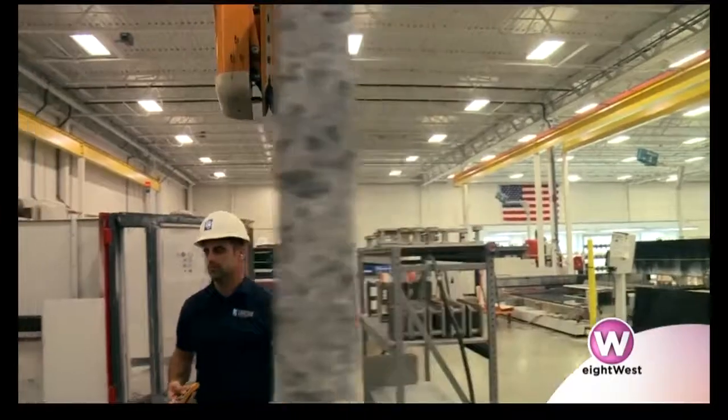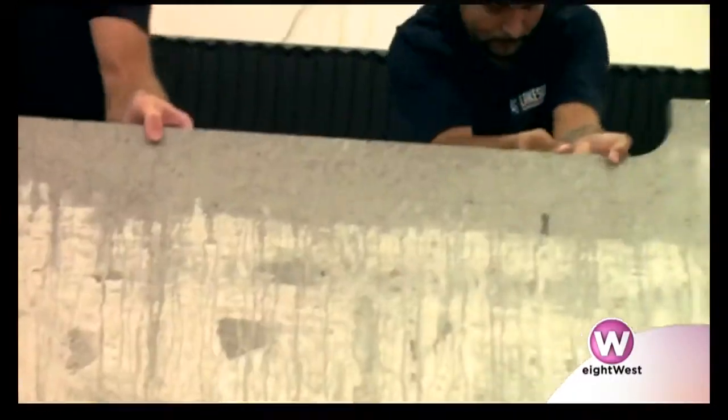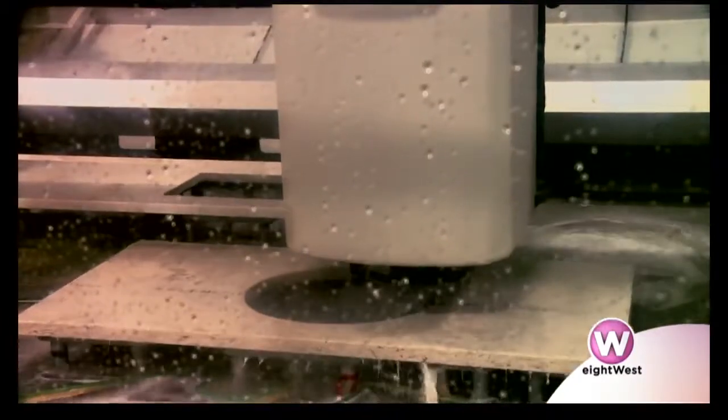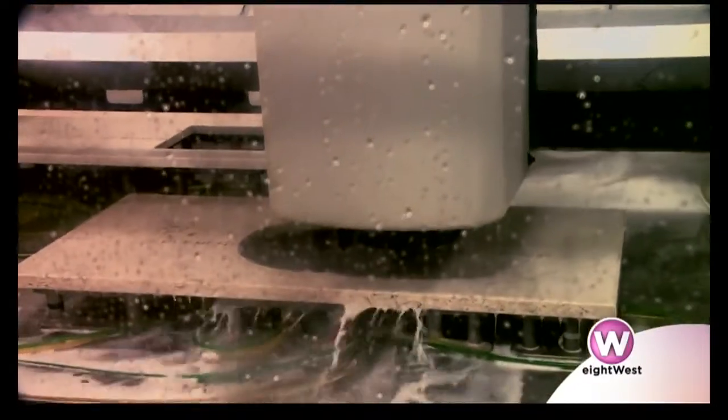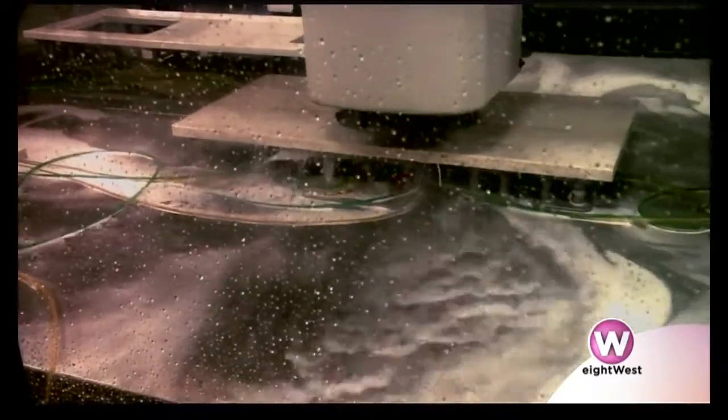The last machine we're in front of cut out your basic geometry. We have a lot of other machines in here that craft your custom project — that includes your edge profile detail that you had picked out, whatever sink you had selected that's custom cut here, and if you chose to have a waterfall panel, that's all done here. We've got a lot of machines that do that right behind us.